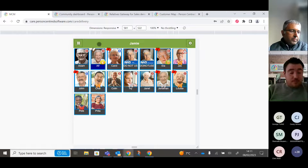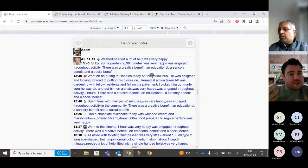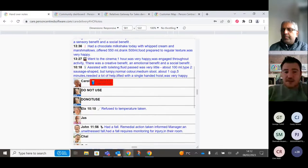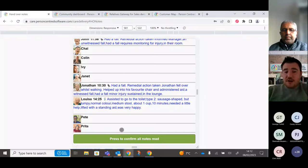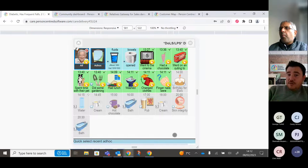Within the platform you have handover notes for staff — swipe right and you see all handover notes recorded in the last 24 hours, broken down by time. Anything manually included in handover, accidents, incidents, health updates such as blood pressure or weight measurements, is automatically included. Staff read through the notes per resident and confirm they've read them, which tracks which care staff have read the handover notes.